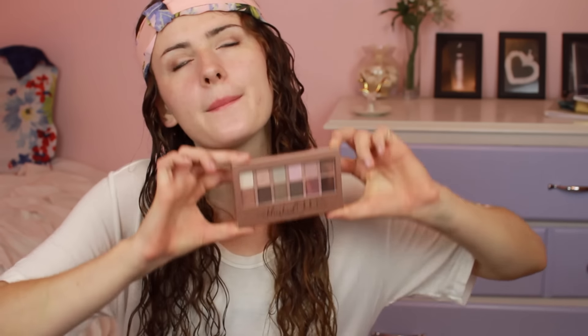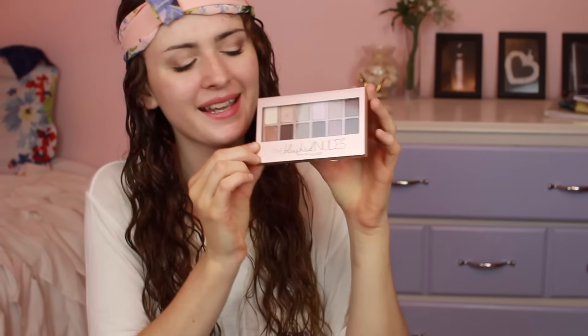let's dive into my giveaway! The first thing that I got you guys, which is more of the bigger thing, is The Blushed Nudes by Maybelline. This one is totally a dupe for the Naked 3 palette. I noticed that it had all the same colors. It's so pretty — it just has a bunch of pinks and a bunch of grays, and those are like the main colors that I use whenever I put on eyeshadow, so I really, really like this palette, and I love the packaging. Like, it's just pretty and pink.